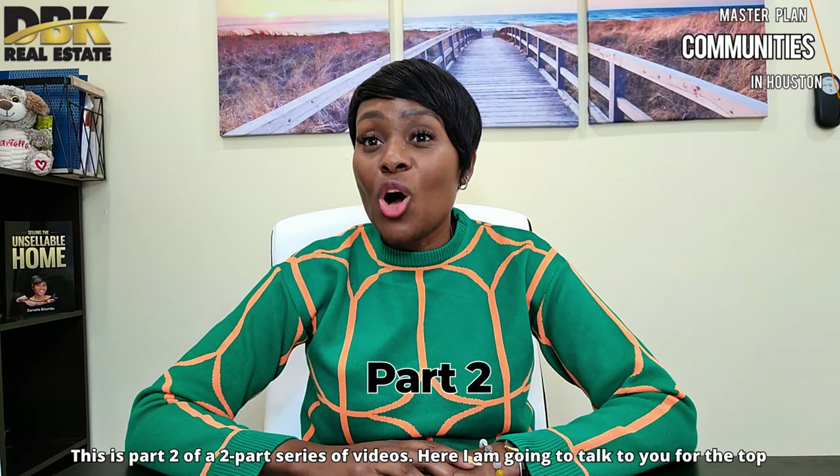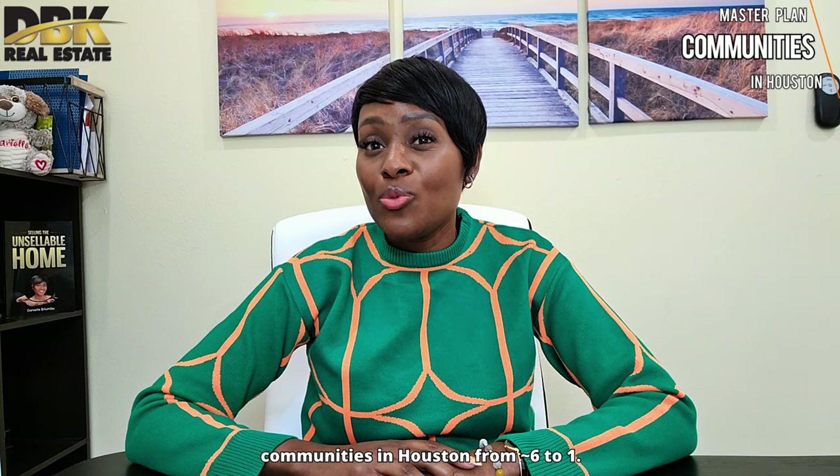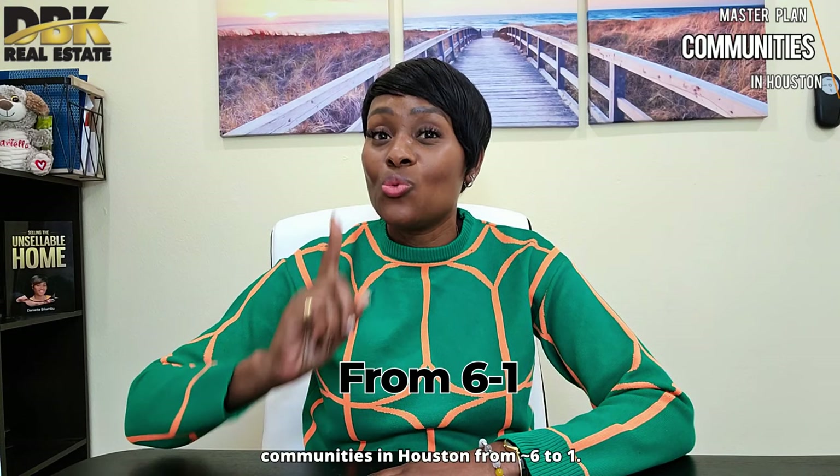I'm Danielle Bulum of DBK Real Estate. This is Part 2 of a 2-part series video. Here I'm going to talk to you about the top communities in the Houston area, from number 6 to number 1.